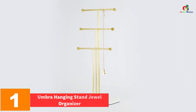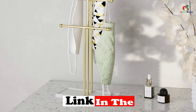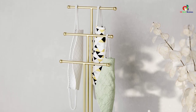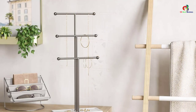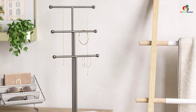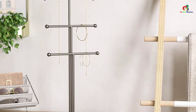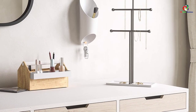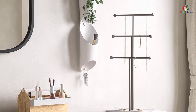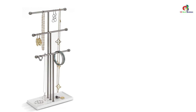And finally, at number one, we have the Umbra hanging stand jewel organizer — the best jewelry tree stand on the market in 2022. It gives your vanity space a professional look and ends the hassle of digging through your jewelry box. It neatly organizes your jewelry, prevents knots and tangling of necklaces, and its three-tier design makes every piece easy to see and access. An integrated accessory dish at the bottom provides extra storage and a sturdy base. Thanks for watching — see you in the next video!